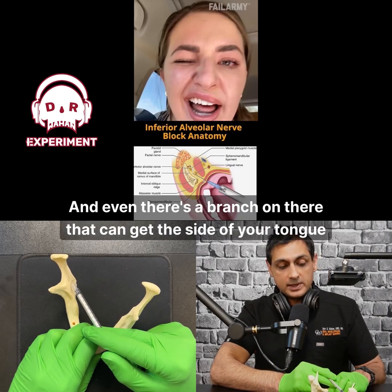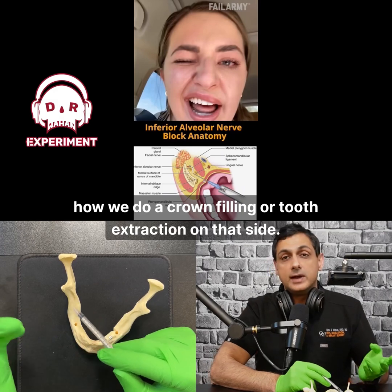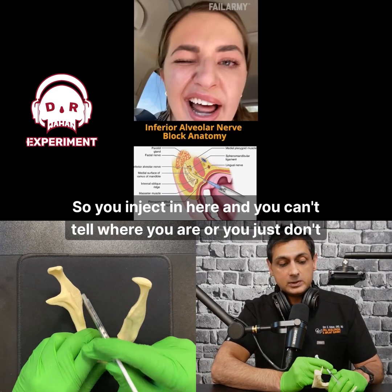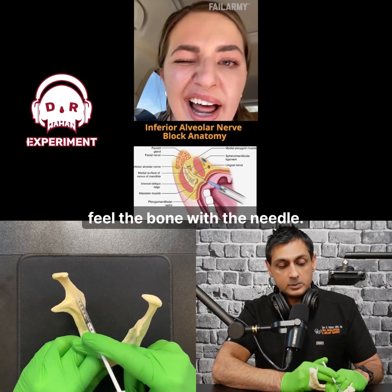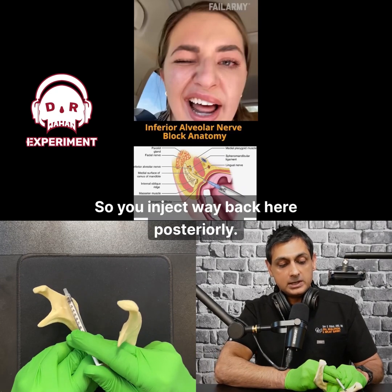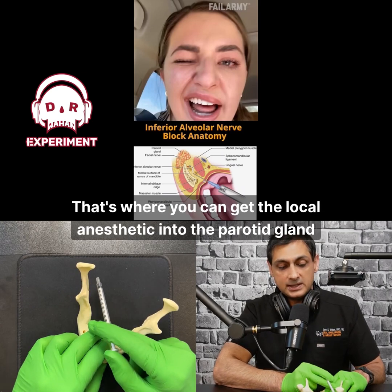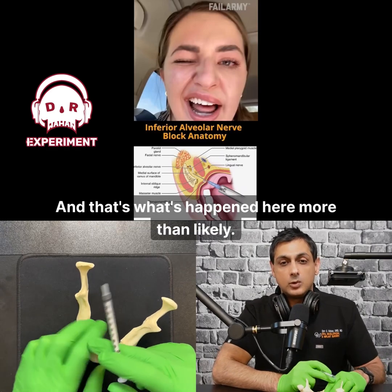There's also a branch that can get the side of your tongue numb, and that's how we do a crown, filling, or tooth extraction on that side. But what happens if you miss the mandible completely? If you inject way back here posteriorly, you can get the local anesthetic into the parotid gland area, into the facial nerve — and that's what's happened here more than likely.